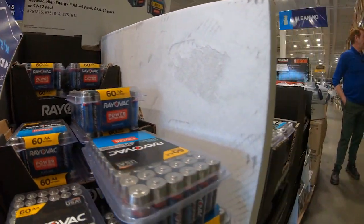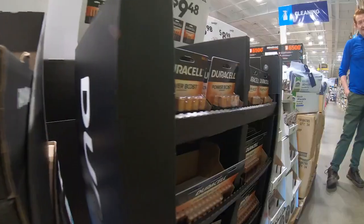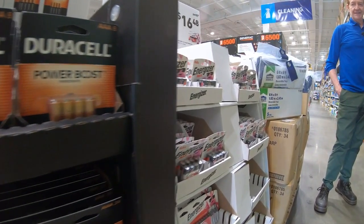Any season is a good time to stock up on batteries, especially this one. Batteries are one of the highest demand items that we will have after a storm.